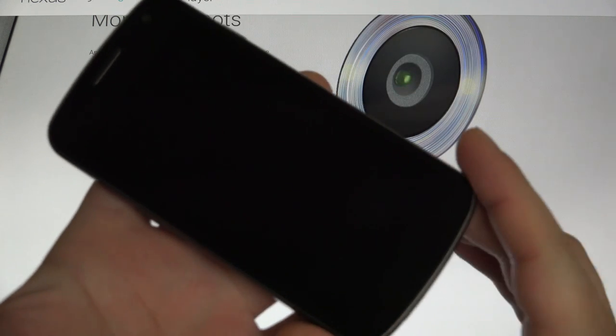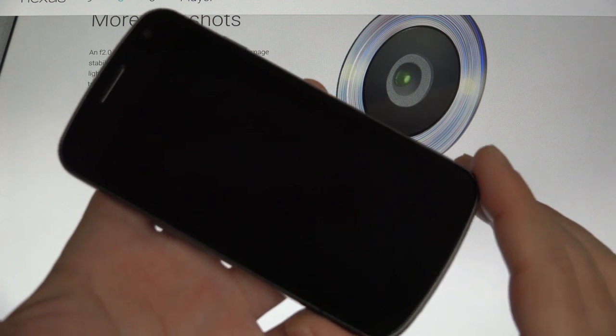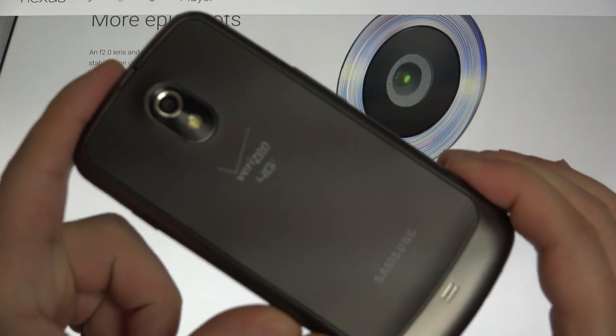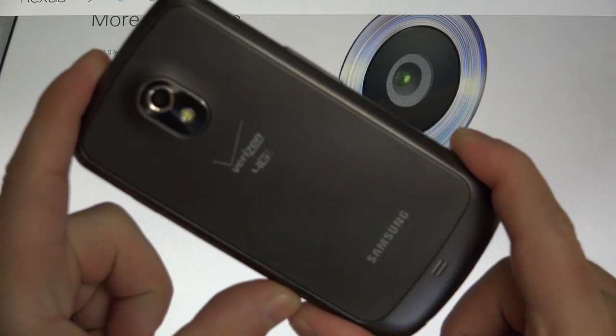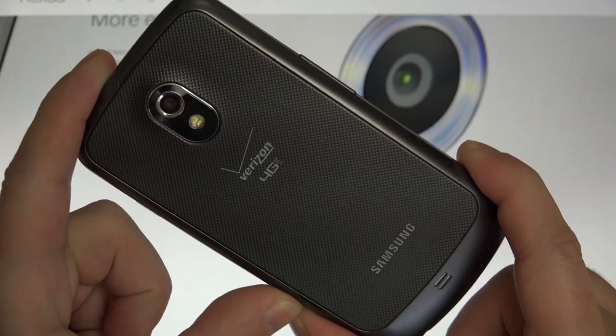One of the first Nexus devices available for Verizon — you're looking at it right here — the original, made by Samsung, with an AMOLED display and solid battery life. Really one of the most polished Android phones ever made. A throwback I'm including in this video, because quite frankly it deserves it.